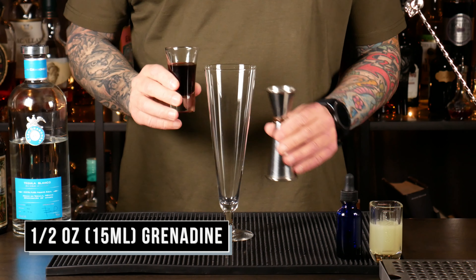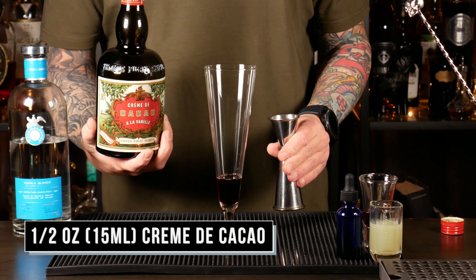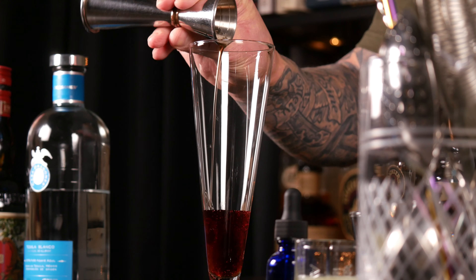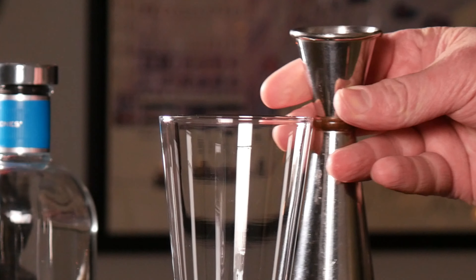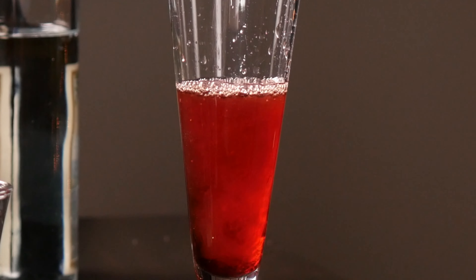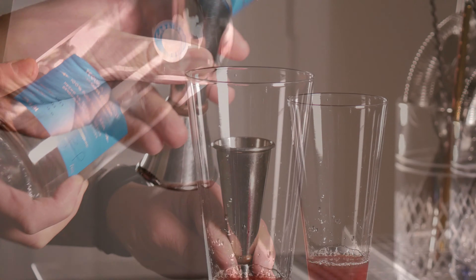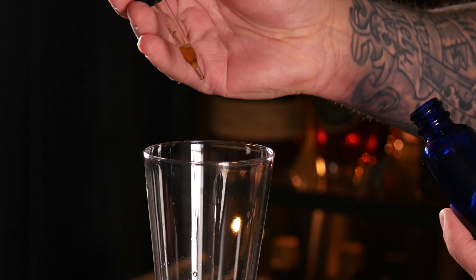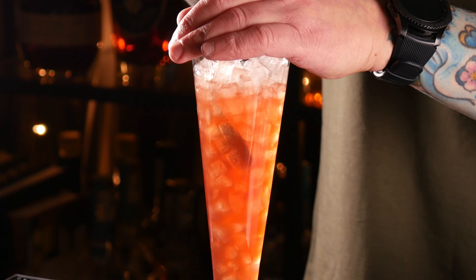You start with half an ounce of grenadine, half an ounce of crème de cacao, three quarter ounce of your fresh lime juice, one and a half ounce of your tequila, and a couple of drops of your chili tincture. Add a little extra if you like it extra spicy. And I'm going to go over the top garnishing this cocktail.